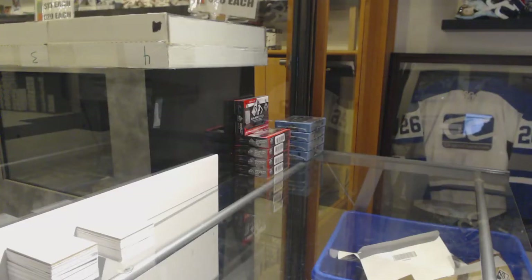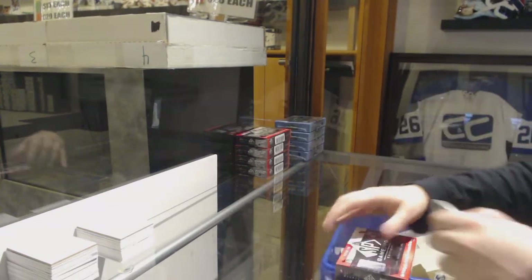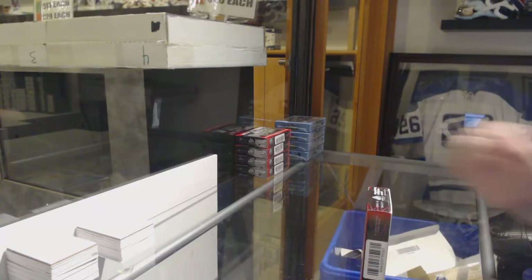Starting off C&C group break 10,200. We've got the five-box break of 18-19 SP Game Used. Best of luck, folks.